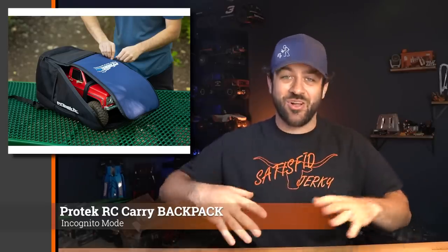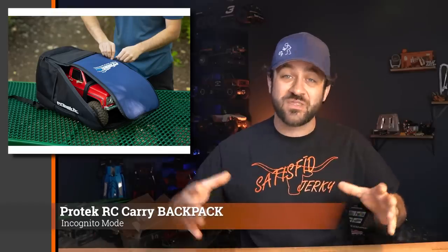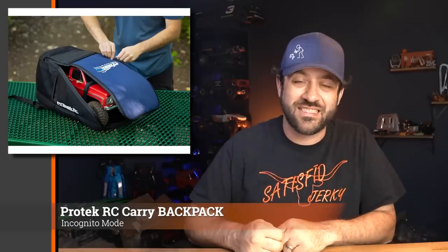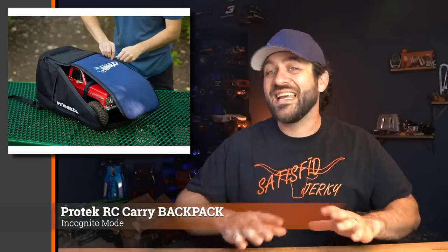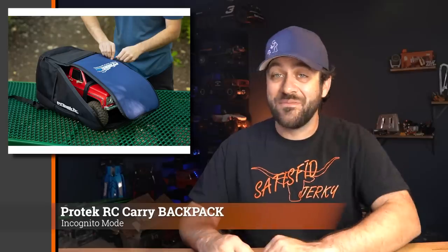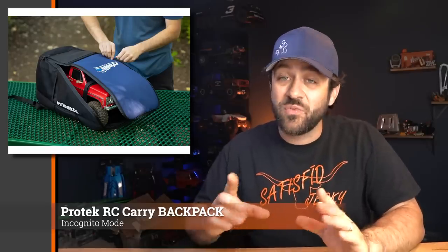Protec just released a backpack specifically made for carrying trail trucks, designed to fit tall, oversized-wheel vehicles completely inside. It's great for traveling — if you often travel with your vehicles and want a clean, contained way to transport them easily rather than stuffing them awkwardly into a carry-on, this is worth looking into. The price isn't bad either — definitely a solution worth checking out if you're looking for a bag to carry your truck.